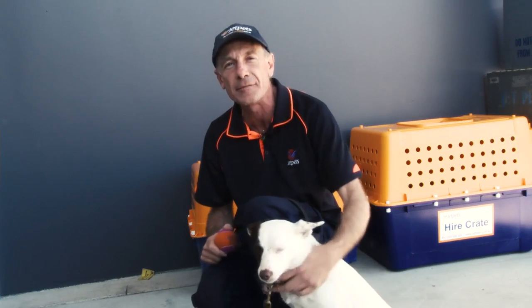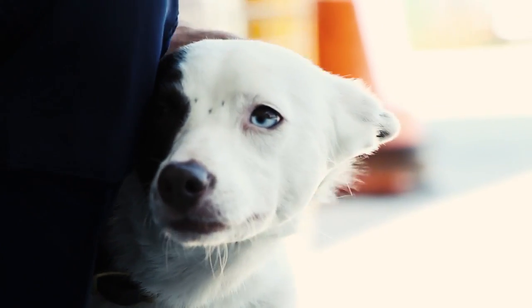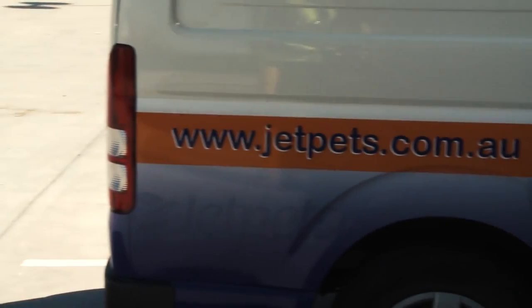I hope you found this video valuable. If you've got any questions about any part of the pet travel process, please visit our website jetpets.com.au.